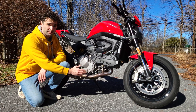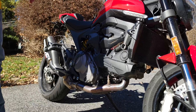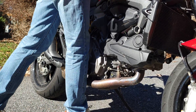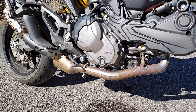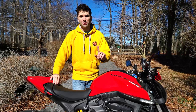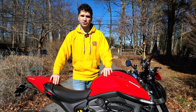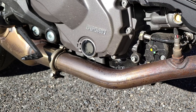Motorcycle exhaust systems are hot — I mean really, really hot. If you've ever accidentally brushed your leg against the exhaust pipe, you know exactly what I'm talking about. Today I'm going to be showing you some actual exhaust temperatures from the header all the way out to the muffler. I'll also be talking about some of the factors that affect your exhaust temperature, and finally I'll talk about why your exhaust pipe changes color after you ride.